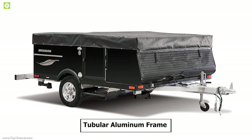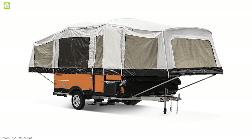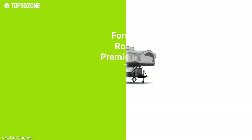The Quicksilver's all-tubular aluminum frame makes it super lightweight, while its all-weather nylon cover makes it weatherproof. With good reviews and ratings from customers, you can get this pop-up camper trailer at around $11,000.